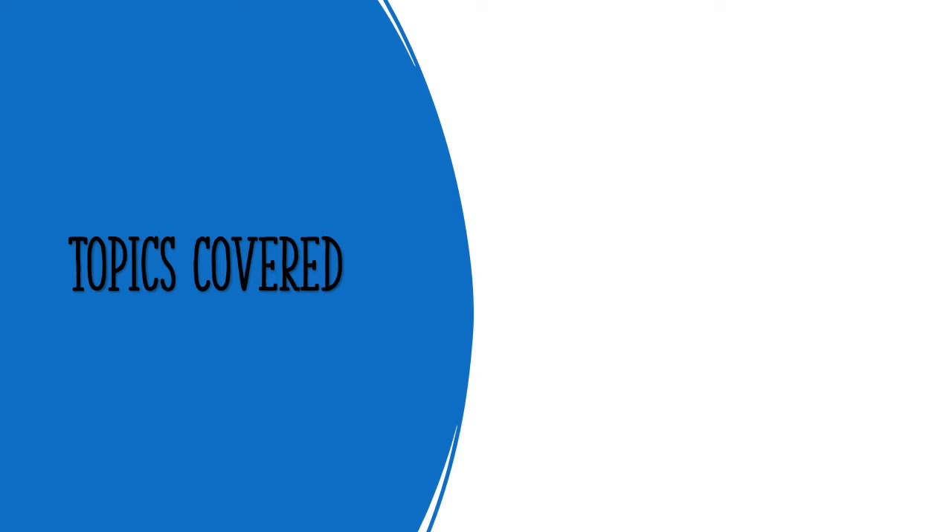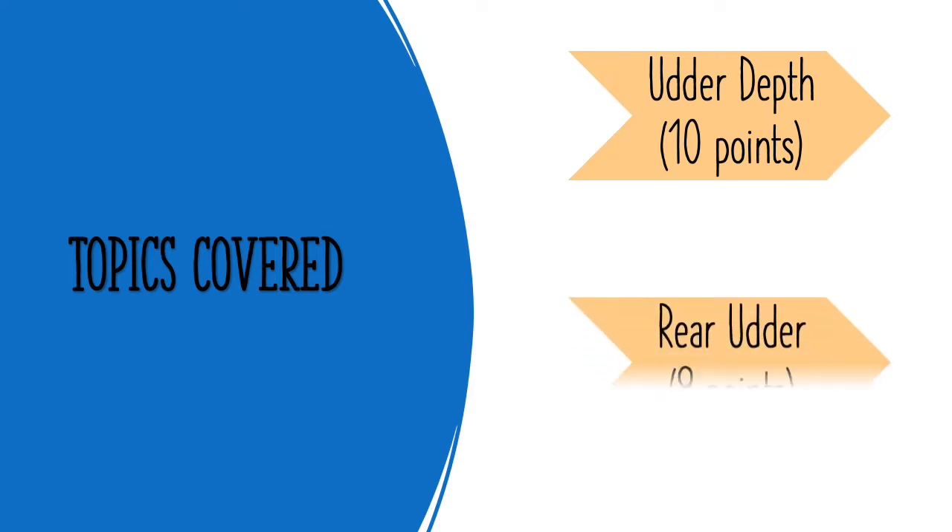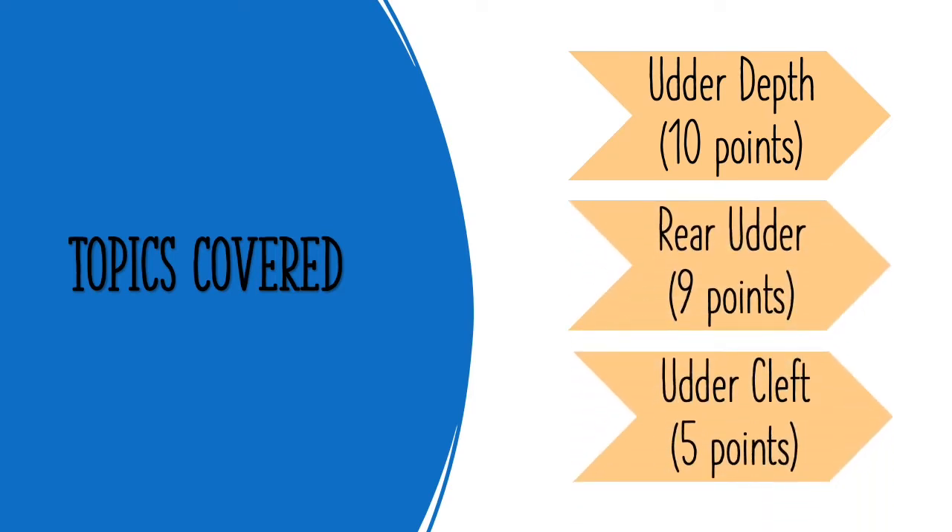In this video, we will be focusing on the following three topics: udder depth, rear udder, and udder cleft. Each one has a different purpose to help the cow produce high quality milk. Depending on the quality of each characteristic, the udder will increase or decrease in value and productivity.